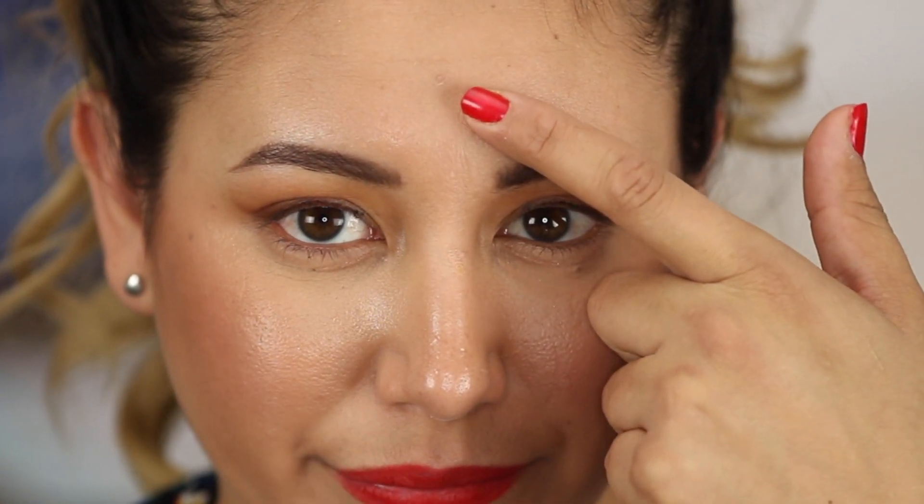Now let's talk about how the foundation looks after a full day — this side I sprayed, this side I did not. You can really tell the difference now. The unsprayed side looks more powdery; the sprayed side looks more blended and smooth. My nose and forehead have some dry spots, and the side I did not spray has some really bad dry spots visible. The coverage is still there though — I have not noticed it transferring. I'd say it's medium to full coverage.